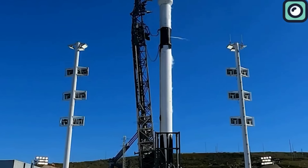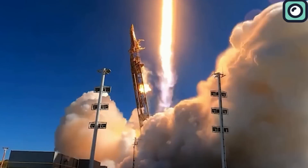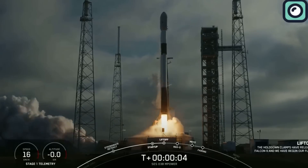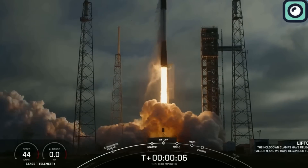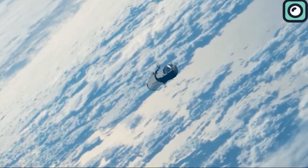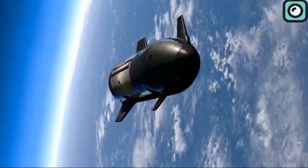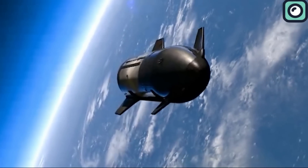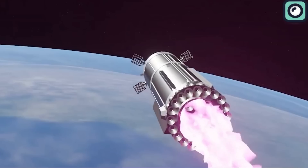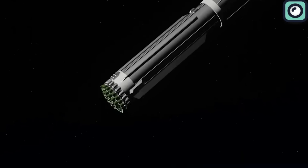Currently, the cost of a Falcon 9 launch is about $62 million, and reusing the booster can save up to 30% per launch. Given the much larger payload capacity of the super-heavy and Starship system, the potential savings could be even greater. If SpaceX can achieve similar reusability with super-heavy, the estimated cost savings per launch could easily be in the tens of millions of dollars.